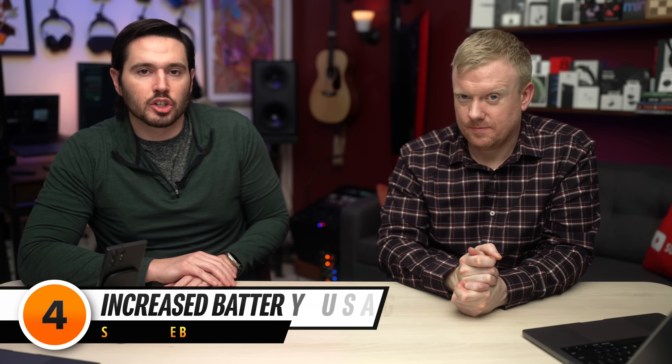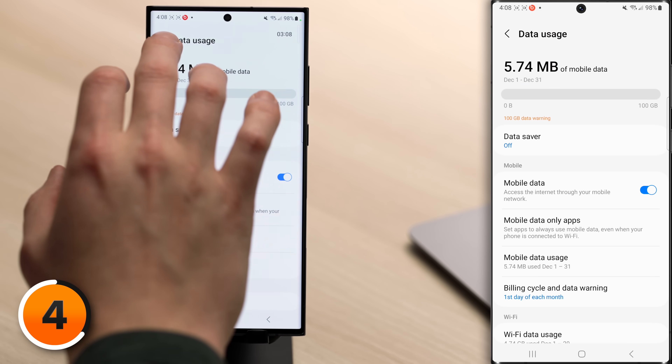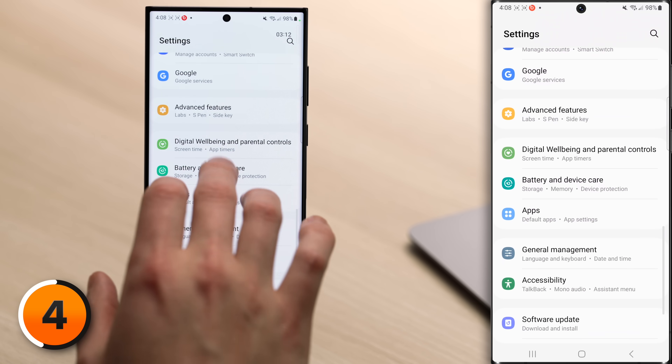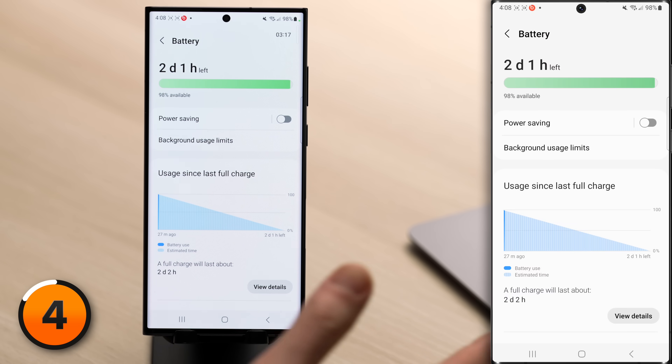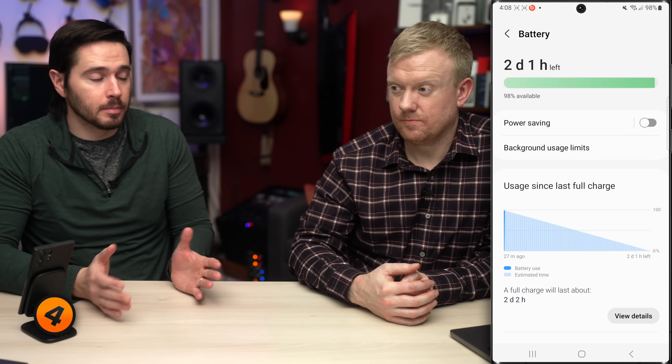Another sign is increased battery usage. It could be a malicious app or some malware running in the background draining your Android's battery. Head back to the main page of Settings, scroll down and tap on Battery and Device Care, then tap on Battery. Take a look at your usage over the past 24 hours — are any apps spiking that shouldn't be?